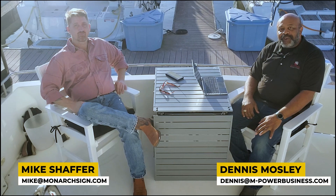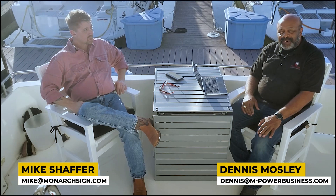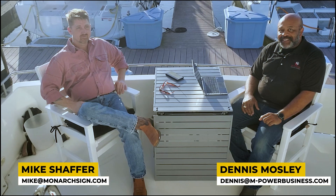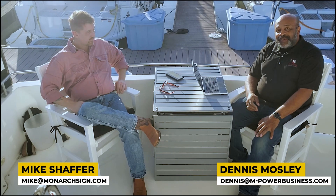Hello everyone, this is Dennis Mosley and I wanted to welcome you to the first episode of On Deck with Dennis Mosley. I'd like to thank Empowered Business Coaching for sponsoring this and putting it on. Coming to you from our location in Clear Lake, Texas, today we will be talking with Mike Schaefer of Monarch Science Graphics.